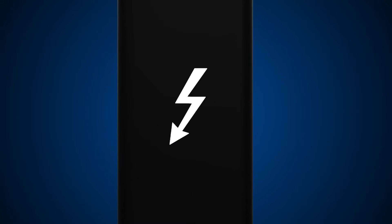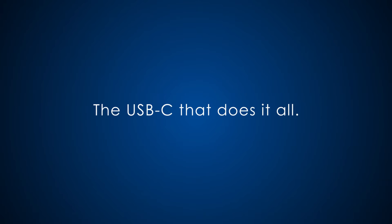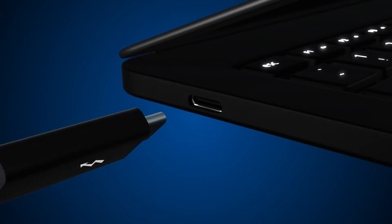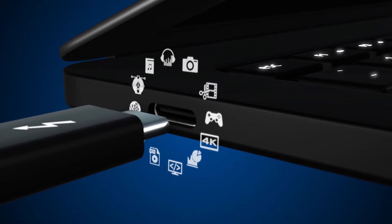What is Thunderbolt 3? It's the single most advanced port available, and it's about to transform everything you do. We'll show you why it's the one that does it all, and how a single port opens a universe of possibilities.